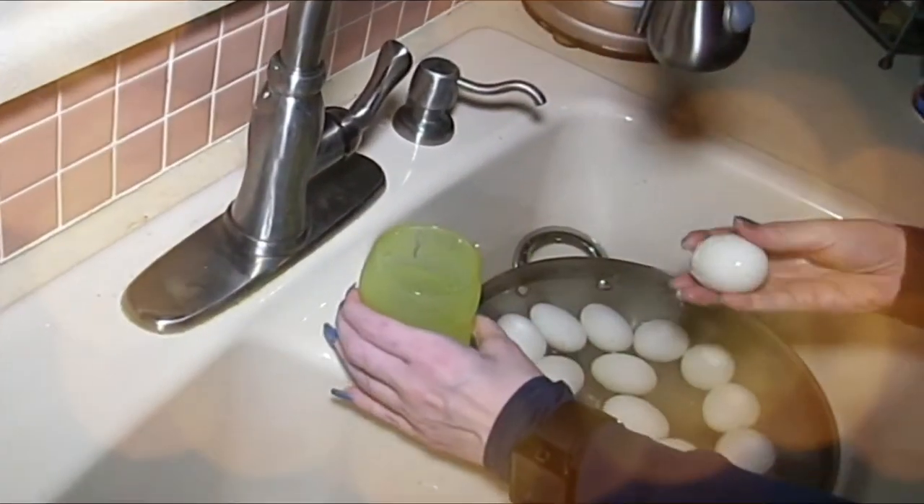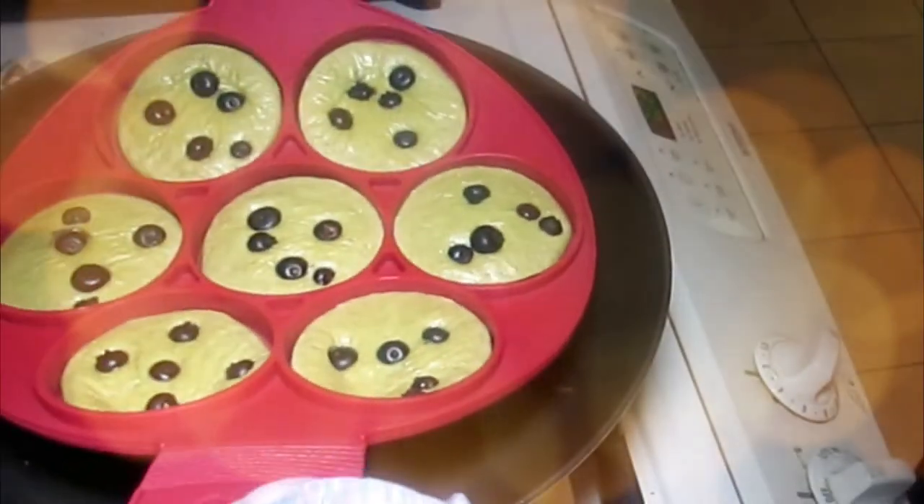Hey everybody, it's Alma, welcome back to Keto Meets Menopause. We're about to jump into the kitchen and do a recipe, but I wanted to pop in real quick and say: guys, macros during our June challenge — let's make sure we are doing our best to track our macros.